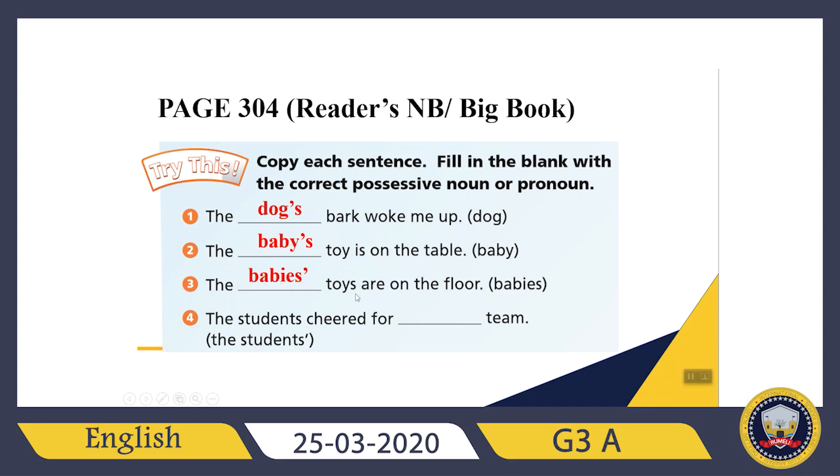It will be: 'The babies' toys are on the floor.' What about the fourth sentence? 'The students cheered for blank team.' Students is already plural, so after students I just add an apostrophe — 'The students' team.' But if I want to use a possessive pronoun this time, remember: her, his, my, their. The students — whose team? Their team. 'The students cheered for their team.'